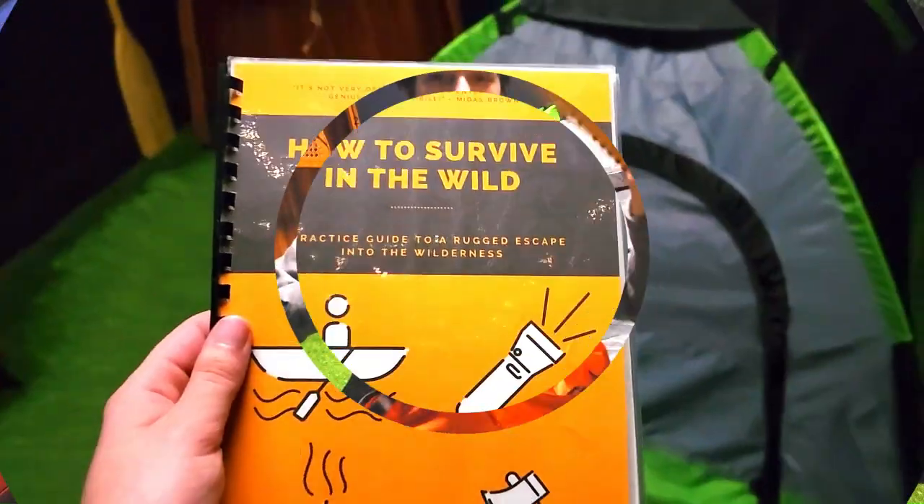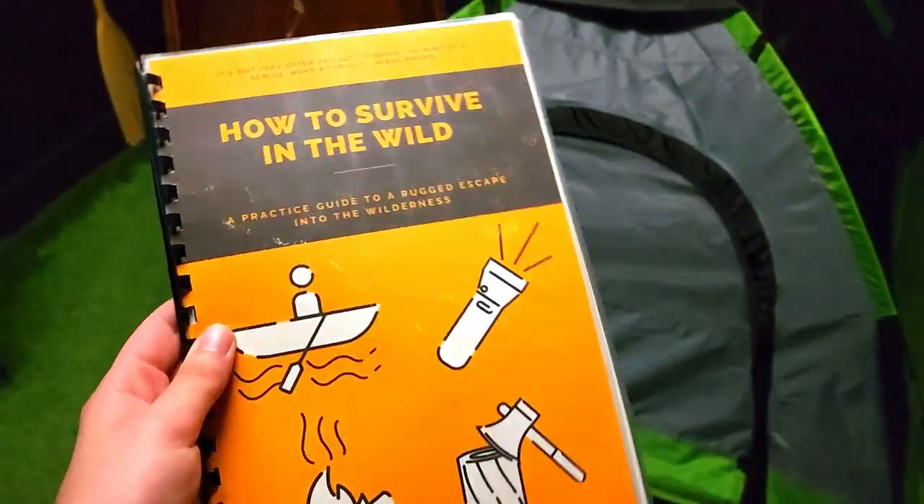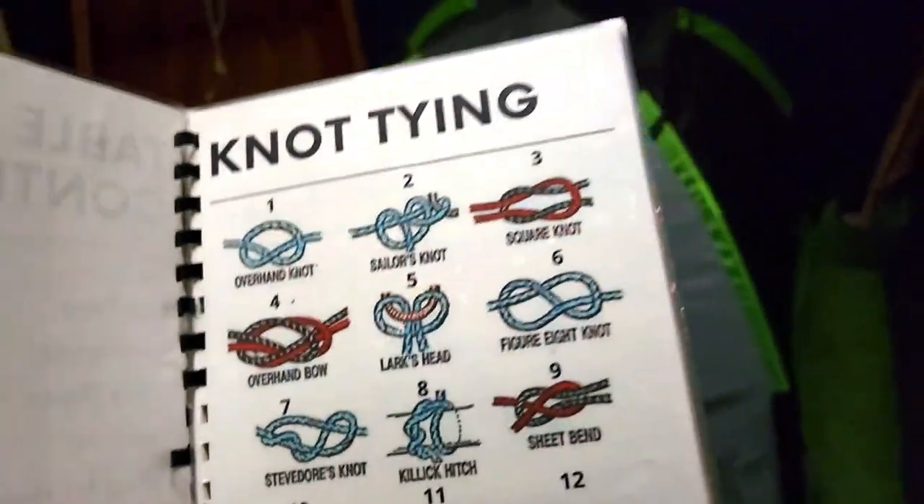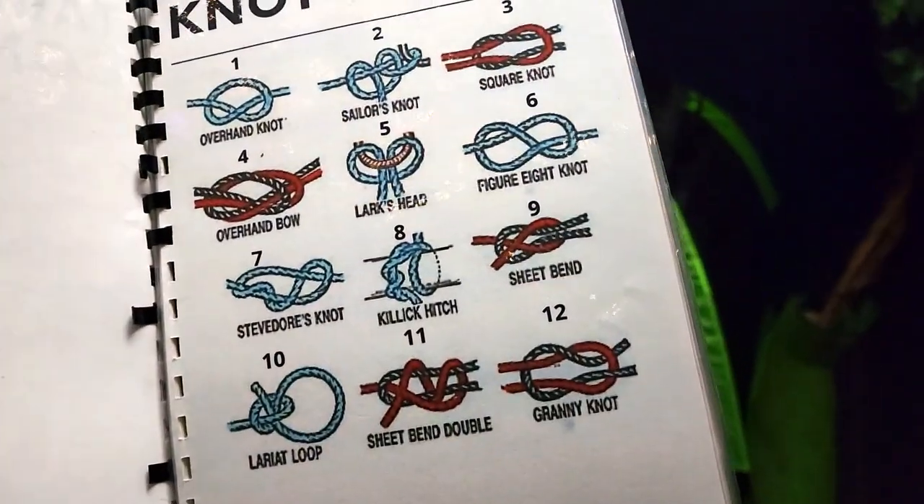That gets the lock open and lets you open up the bag just like this to find out what's inside. Now that we have this guide from the bag, we're going to figure out exactly what to do with it.